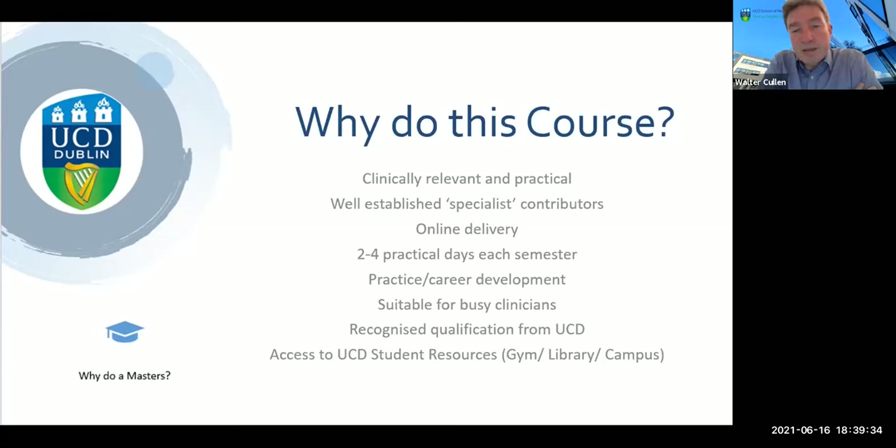These practical days are very much focused on clinical skills development and give us an opportunity to meet with students and for students to meet with each other.